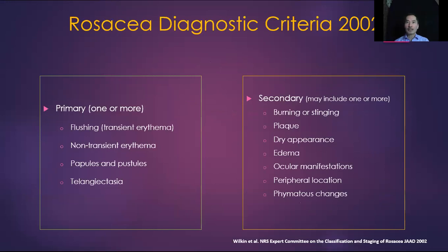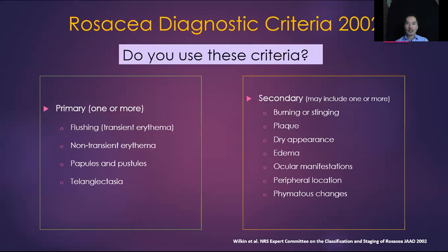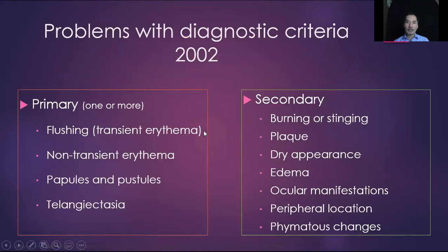These are the diagnostic criteria for rosacea developed in 2002, evaluating primary features and secondary features. Do you use these criteria? Let's look a little bit deeper into each of these features, because for each of the primary features — flushing, non-transient erythema (that is persistent erythema), papules, pustules, and telangiectasis — can those truly be indicative by themselves of rosacea? And how about the secondary features? Are there any there that have been excluded from the primary features that should be considered?